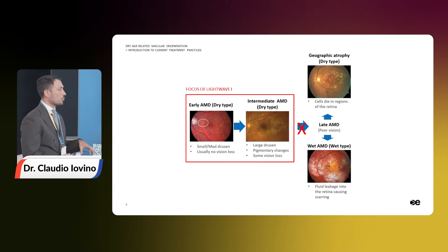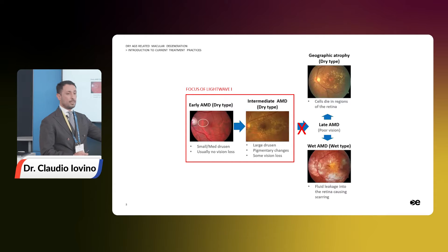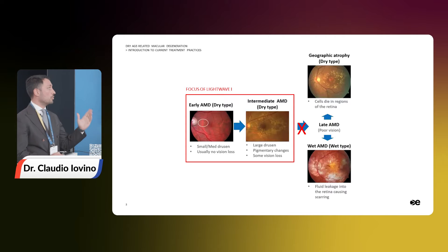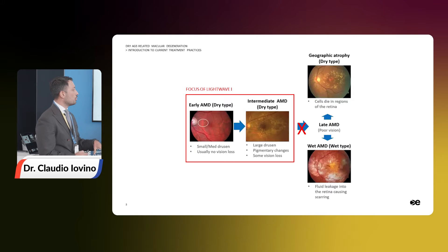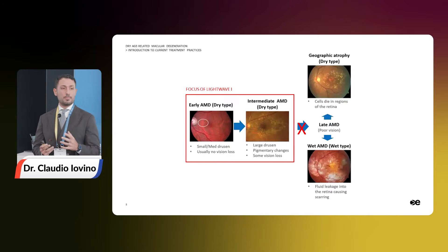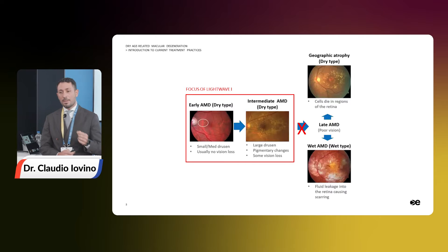The recently developed treatments for advanced AMD include anti-VEGF treatment for the neovascular form, and complement inhibitor injections for the atrophic form. But if you think about it, if we wait for the advanced form to occur, maybe it's too late. So an ideal treatment — the best treatment for our AMD patients — would be at the intermediate form rather than the advanced form. But why?